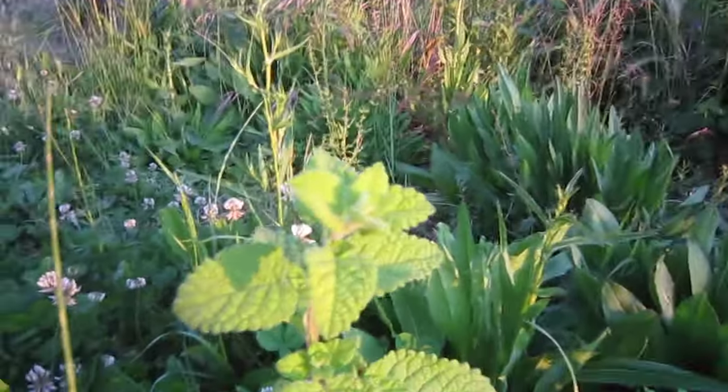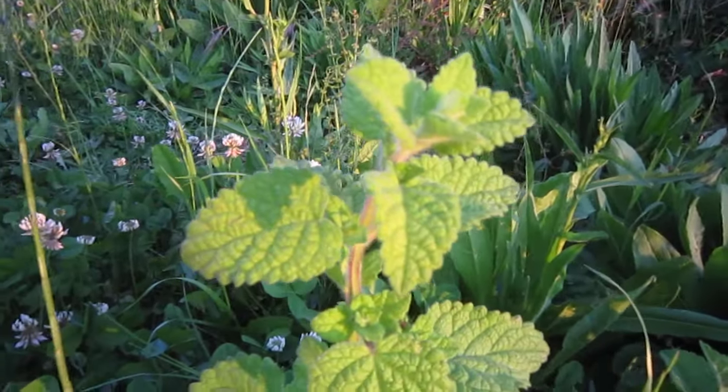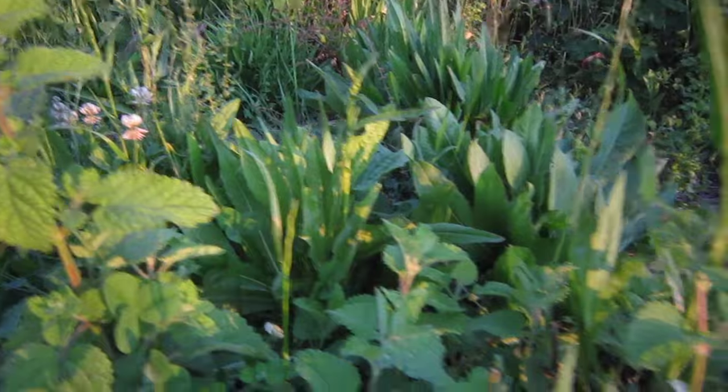Nice dressing on it. Here we've got lemon balm. Beautiful — you can make infusions with it or put it in salads as well. Delicious.